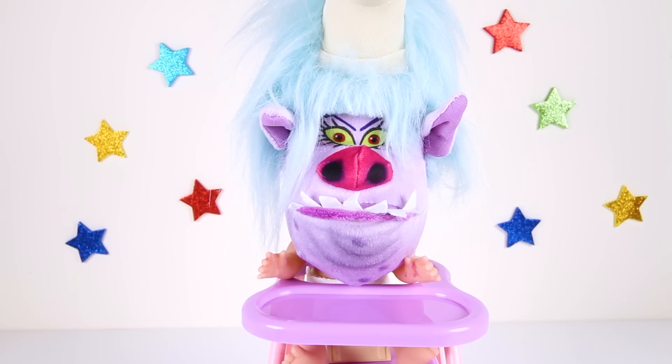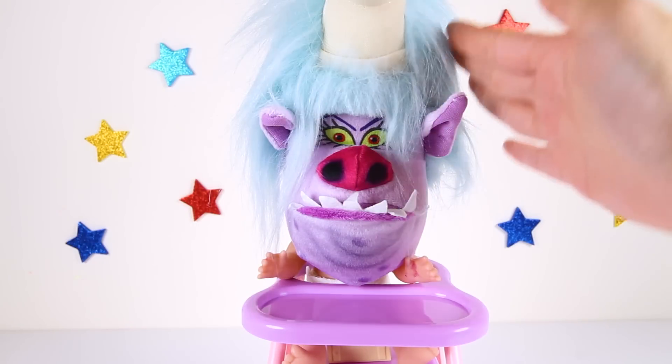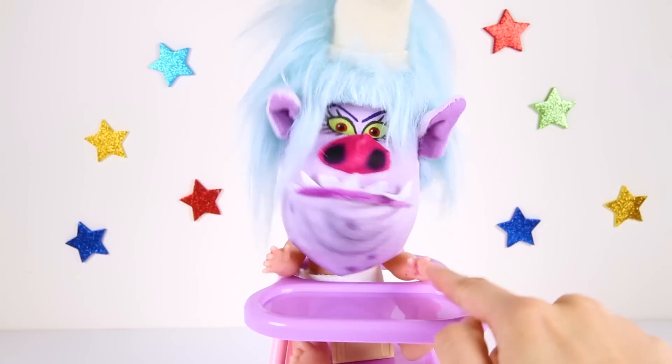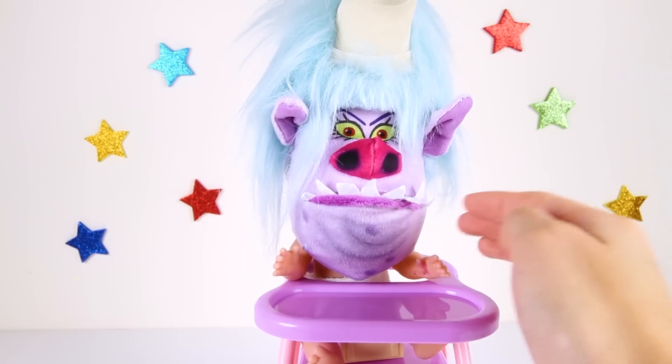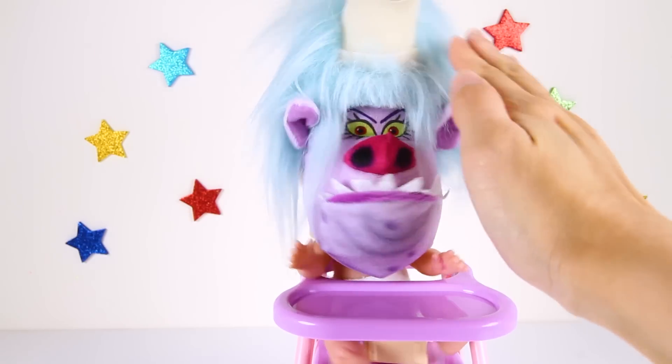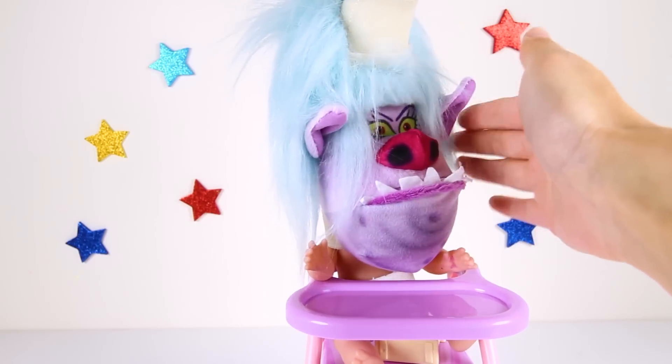Hi everyone! It's me Ellie Sparkles and I need your help! Today we're here with Baby Chef! Isn't she the cutest Bergen baby ever? We have to babysit Baby Chef for a little while today! But she's in a very cranky mood! Baby Chef has really soft cheeks and her shiny blue hair is so soft and fuzzy!